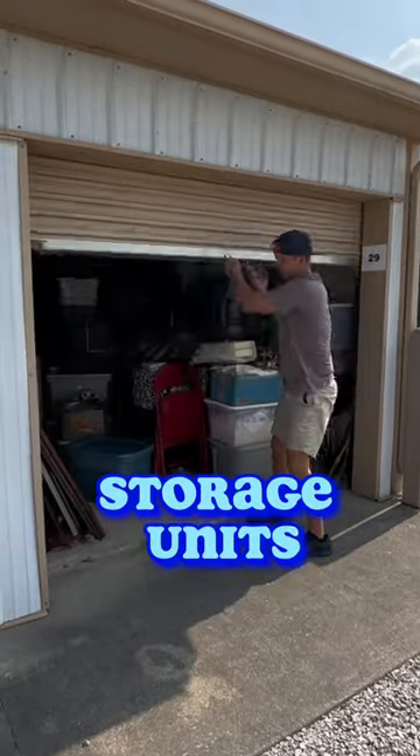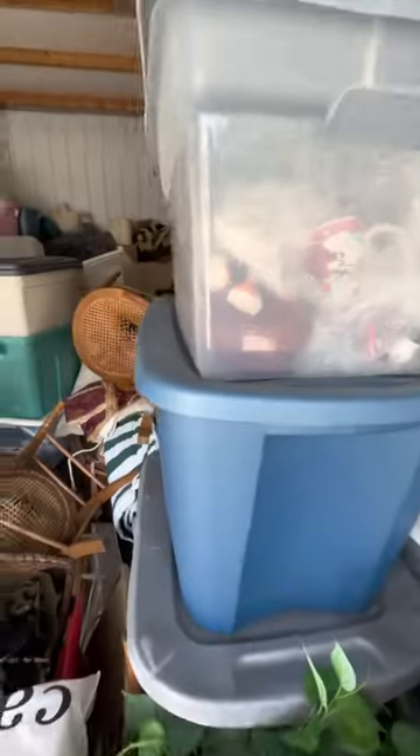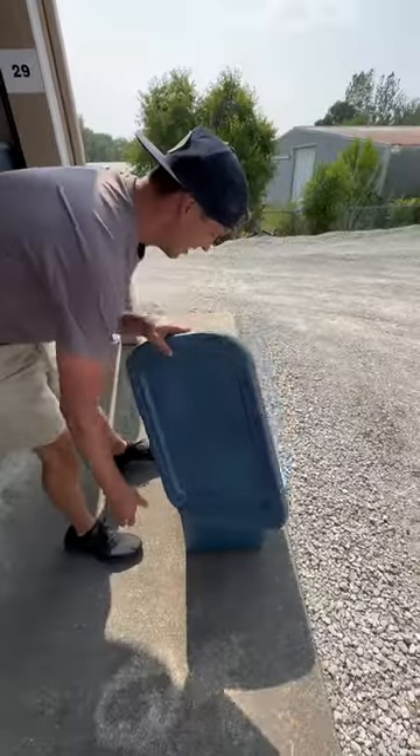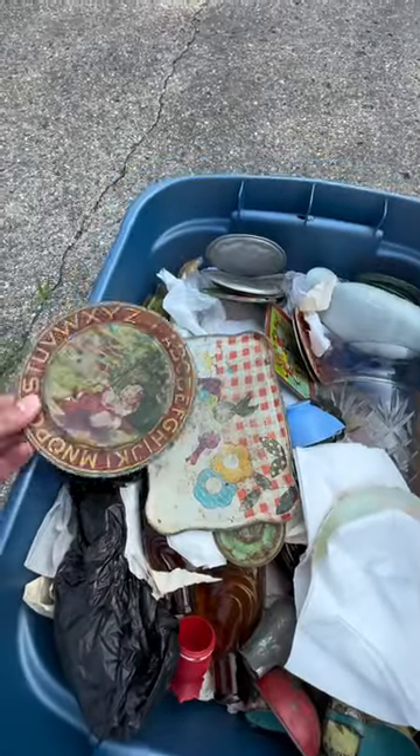My dad was a collector his entire life, so I'm finally getting into the storage units full of treasures and antiques. Just at first glance, I saw everything in this thing — vintage toys, antiques, all sorts of stuff. So I grabbed a box and took it home to see what sorts of fun things we could find.